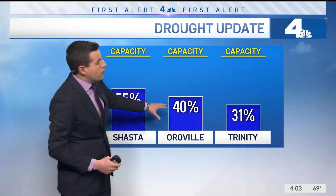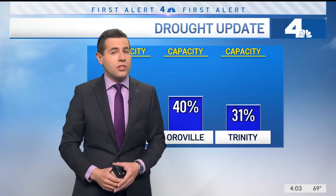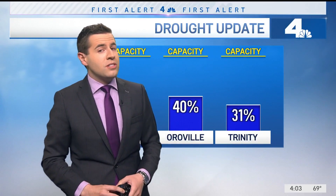Oroville is down around 40% right now, and Trinity is at 31%. So obviously we have some concerns going through the next couple of months, but there is still the chance that we could potentially get some rainfall, especially as we get into that monsoonal season — it's just not going to amount to much. That's the latest on the drought.